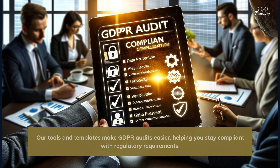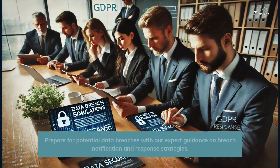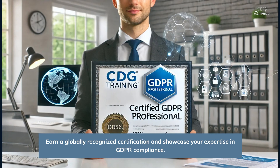Our tools and templates make GDPR audits easier, helping you stay compliant with regulatory requirements. Prepare for potential data breaches with our expert guidance on breach notification and response strategies.